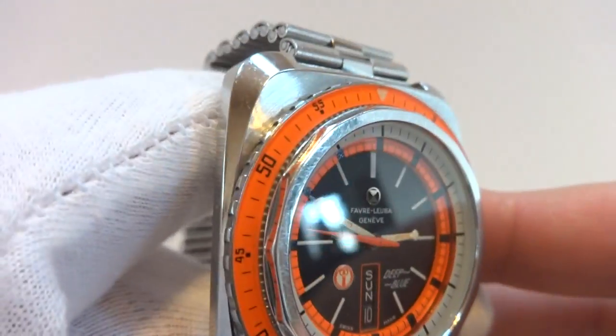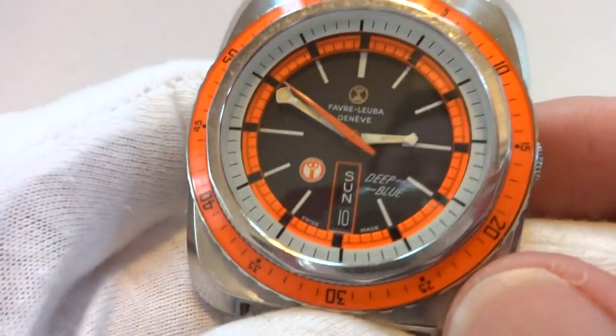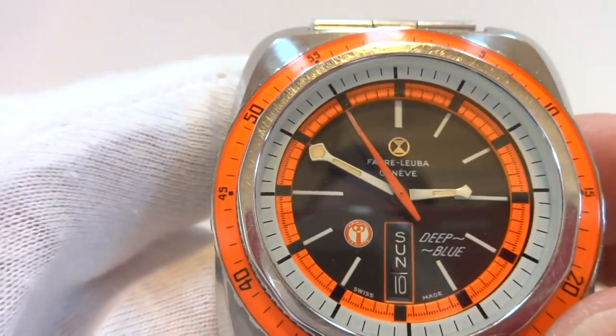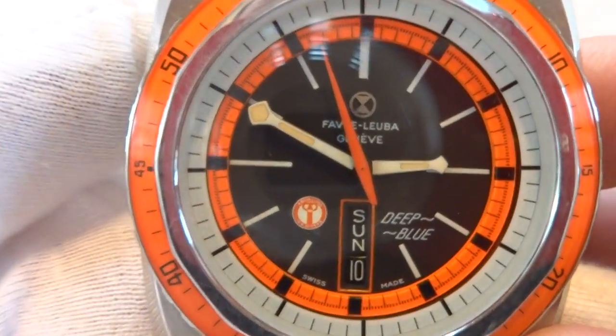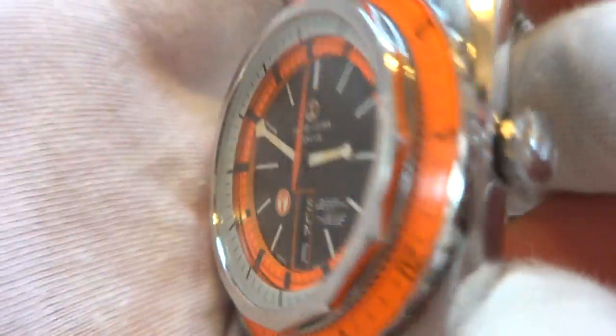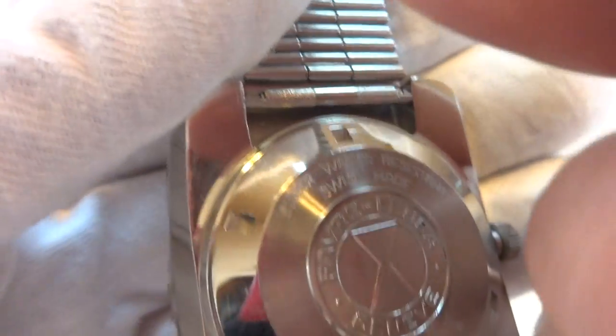I want to make a short video to demonstrate this absolutely gorgeous and massive vintage diving watch. This is a Favre Luba Deep Blue — huge case. It is 100% original. The case back, all the markings are nice and crisp. This is not a watch that has hit the buffing wheel.